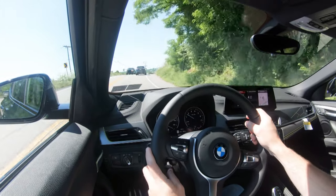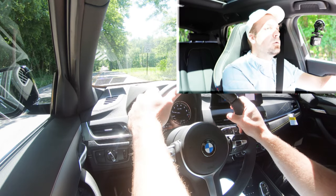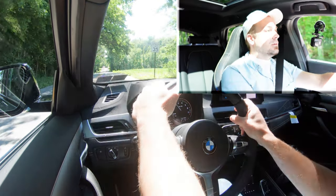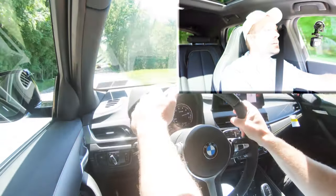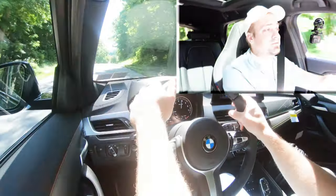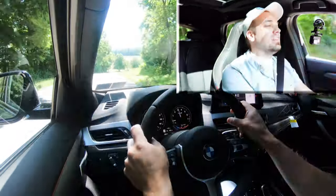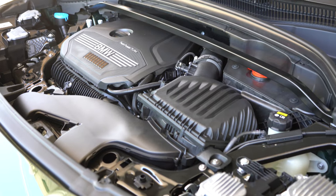Three, two, one — go! There's a little bit of turbo lag. But definitely more than enough to merge onto the highway without a doubt. I'll be honest, there was a little bit of turbo lag, but there's plenty of acceleration with this thing.